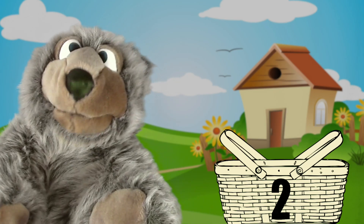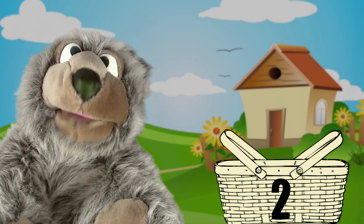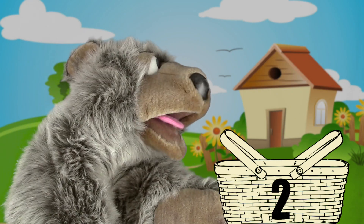Now being a bear, of course I love salmon, so let's pack three salmon. One, two, three.